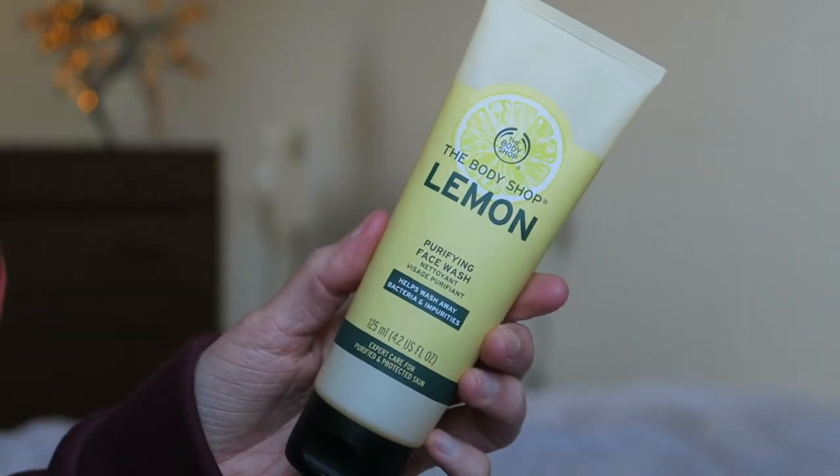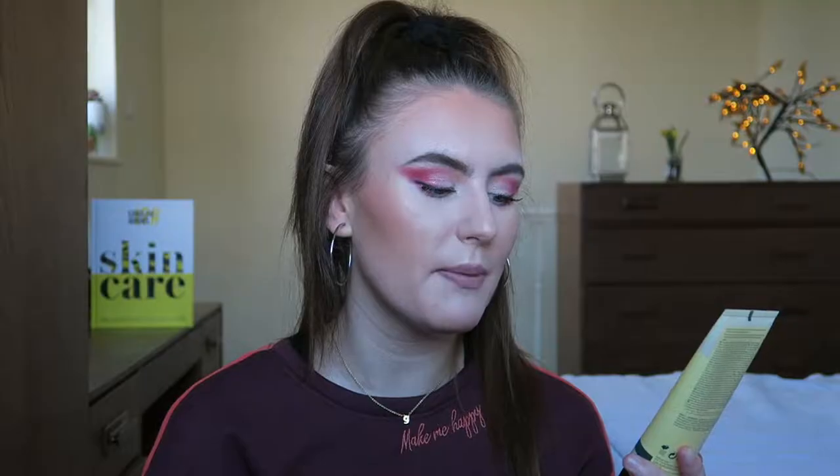Without further ado, let's get into the video. So let's begin with my morning skincare routine. I wake up in the morning with residue of skincare from the previous night - hopefully it's drawn out impurities - and I wash my face. This is my face wash: the Body Shop Lemon Purifying Face Wash. It says it helps wash away bacteria and impurities, which is exactly what I need in the morning.